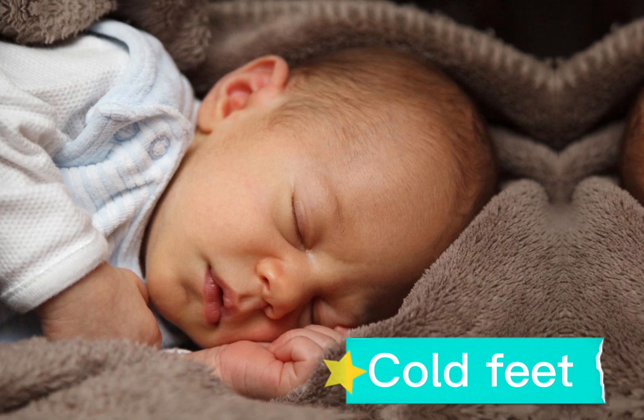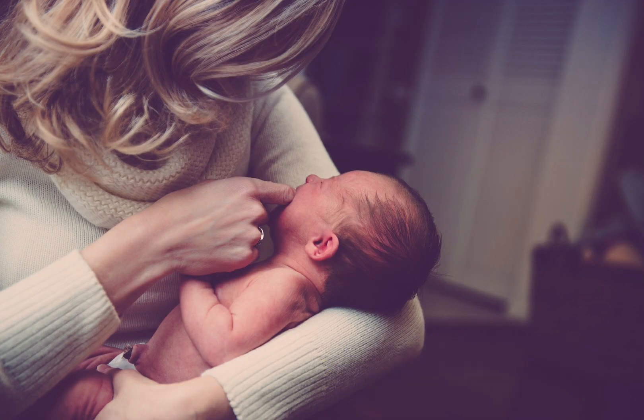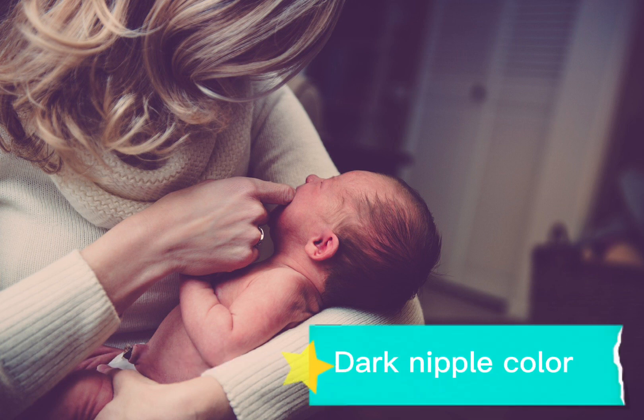The eighth indicator is cold feet. If you are having cold feet even in the summer, then you are having a baby boy. Number 9 indicator is nipple color. If you are carrying a boy, then you will get a darker nipple color.